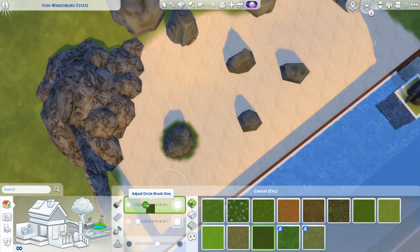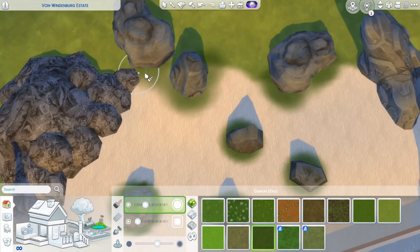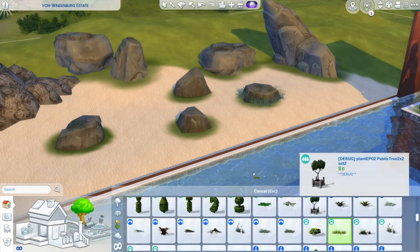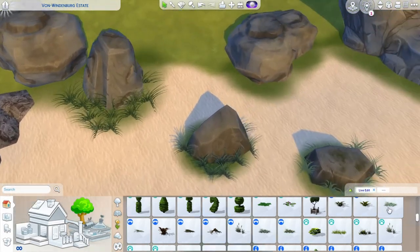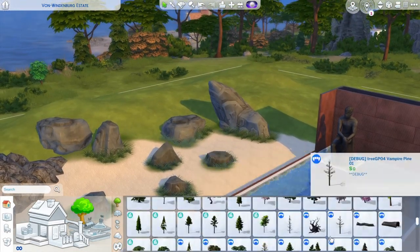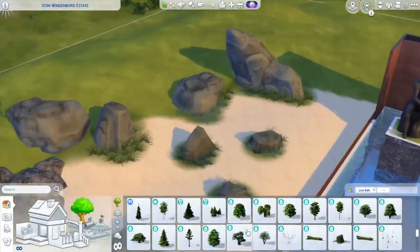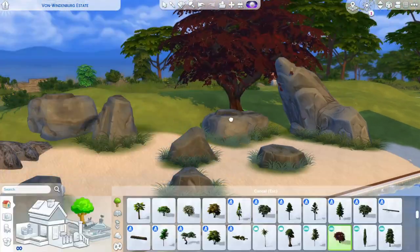The recreation of the outdoor area took me quite a while. Especially the hilly landscape with the many trees put me to the test of patience, as I had to use the tool mod a lot. The structure of the stone garden contrasts nicely with the untamed nature of the Carpathian mountains and forests. To have enough room for the landscaping, I chose the 64x64 lot in Windenburg.